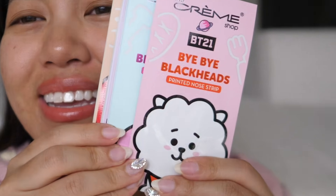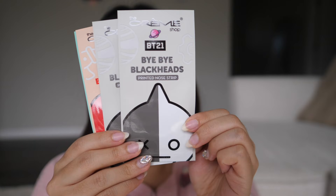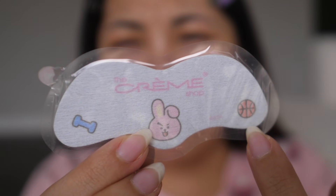Wow, they're so cute. Obviously gonna use cookie. Bye-bye blackhead. Honestly, I don't have high expectations — I know this is BT21. I've tried a lot of their products when they first came out with a bunch of beauty products, and I'm not a huge fan of their things. It was great, but it wasn't BTS status. Oh, look how cute the strip is — it has a basketball. That's cookie.